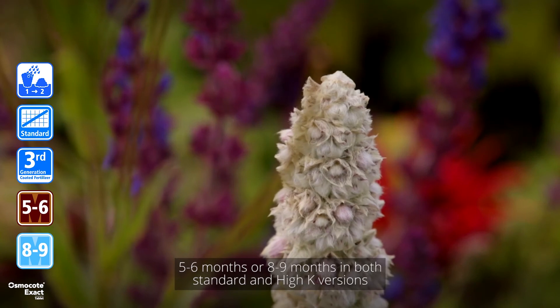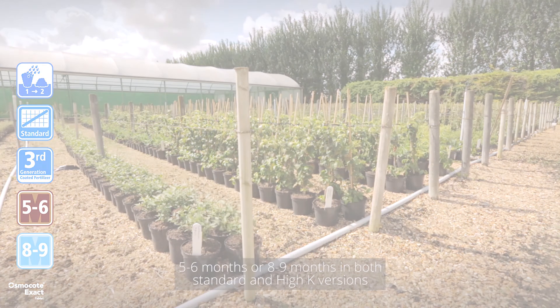Osmocode Exact tablets are available in two longevities. Talk to your technical area sales manager to find out which products are right for your crop.